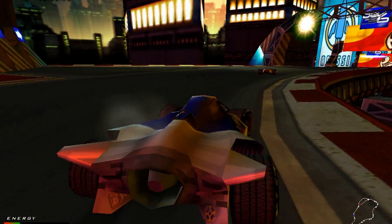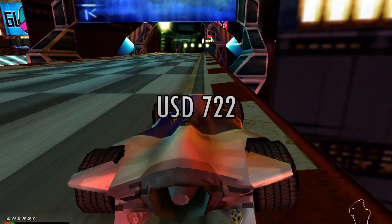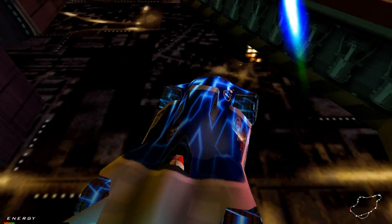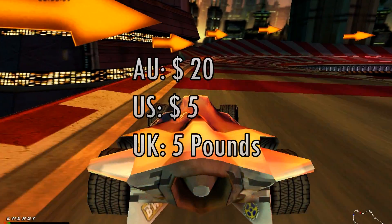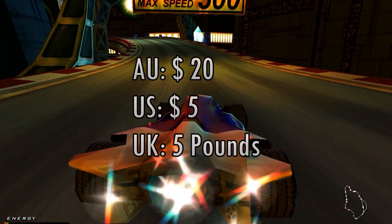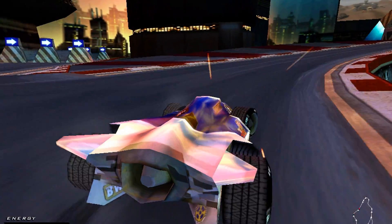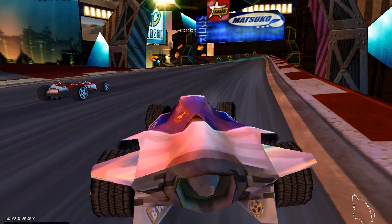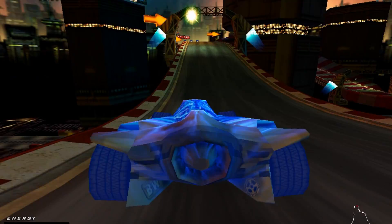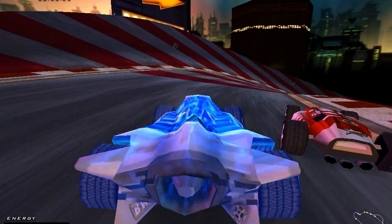In terms of prices back in the day, this CPU launched at a whopping price of $722 US dollars — that's according to the CPU World website. I had a look on eBay in Australia and found a CPU for 20 Australian dollars. In the US I found one for only $5 US dollars, and in the UK, one for £5. So these are very easy and affordable to find on eBay. A couple of tips: do check that a cooler is included — if you're buying one without a cooler and you don't have one, that's an extra expenditure.